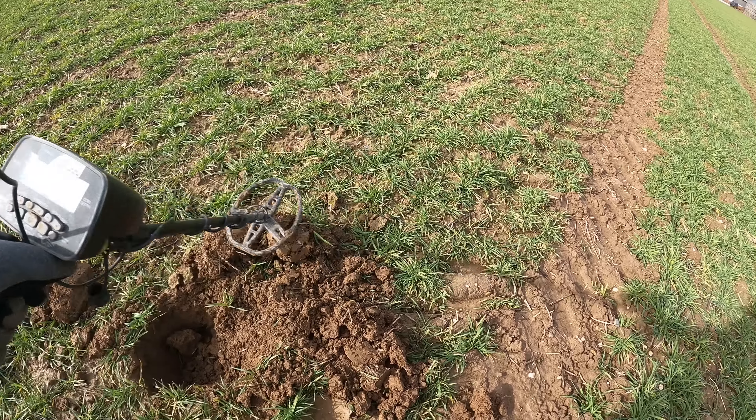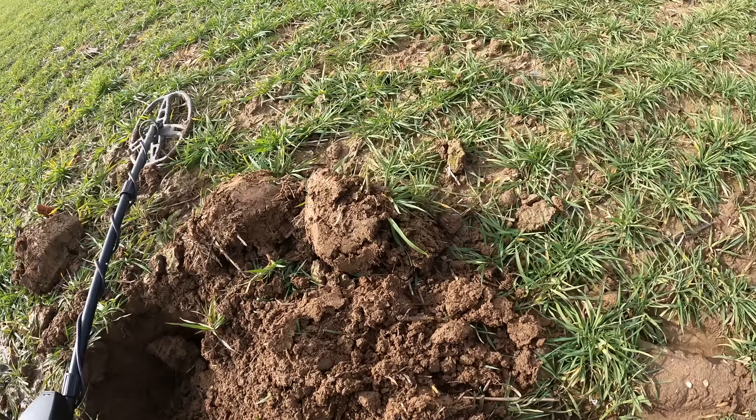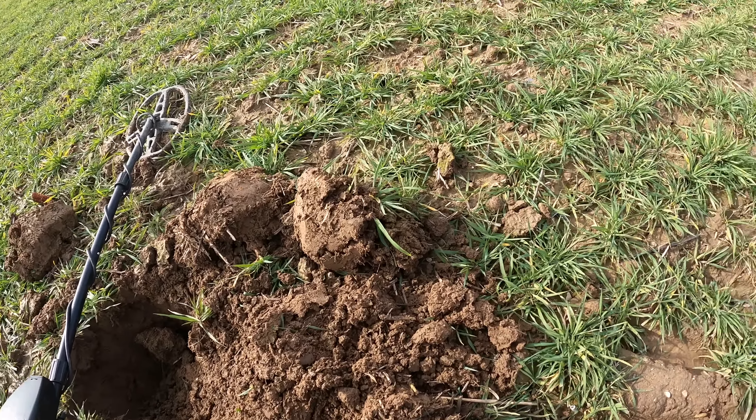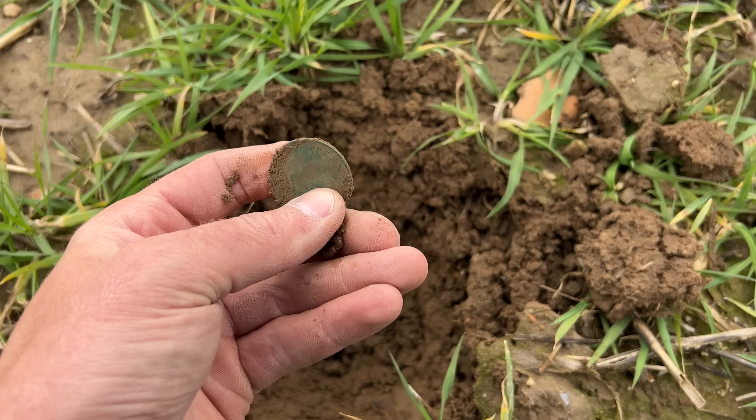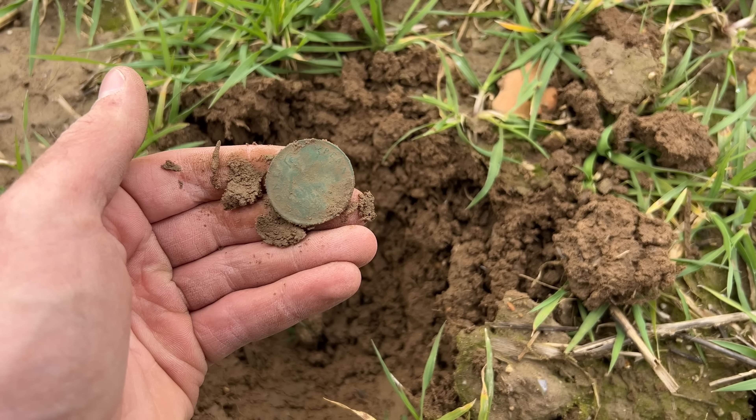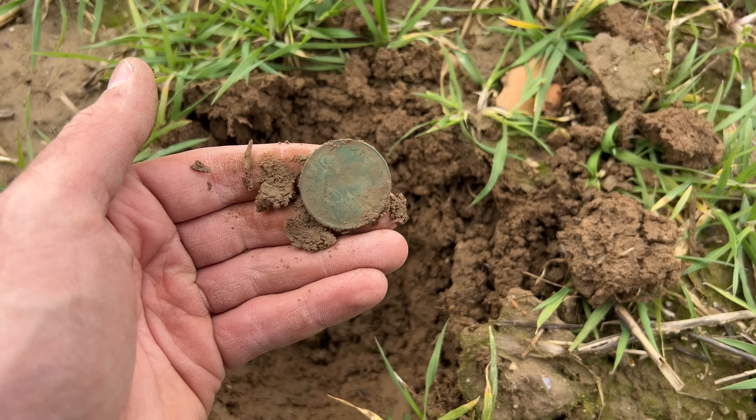There could be more around here — we're going to have to recheck this area with the detector. That is amazing, that's what it's all about right there — coming over here to England and digging something this old. It's like finding a Spanish real back in the States. Looks like a Lizzie — I'll definitely take that, that's a great find, unreal! So I found that big hammered silver right there and we're going to work this area in circles around it as a reference point, because there could be more.